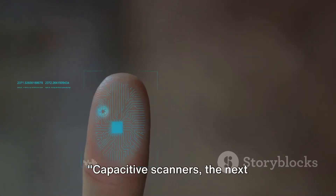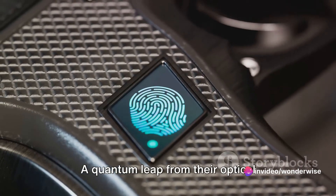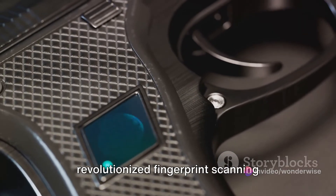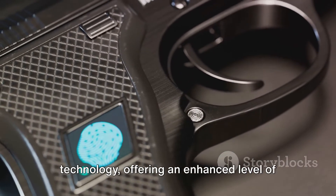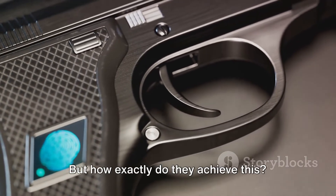Capacitive scanners, the next generation, use electrical currents instead of light. A quantum leap from their optical predecessors, capacitive scanners have revolutionized fingerprint scanning technology, offering an enhanced level of accuracy and security. But how exactly do they achieve this?